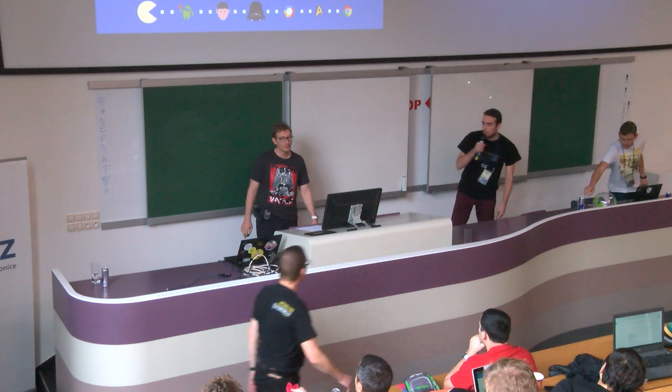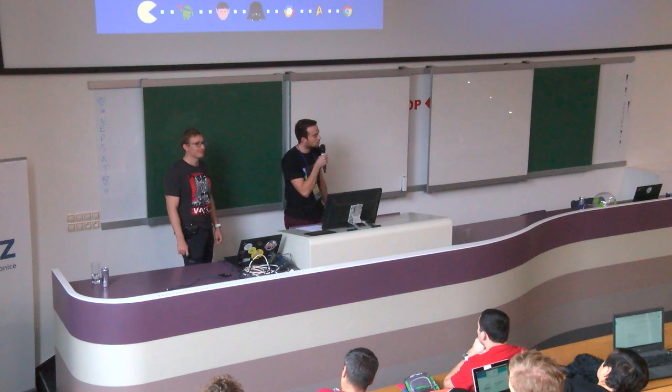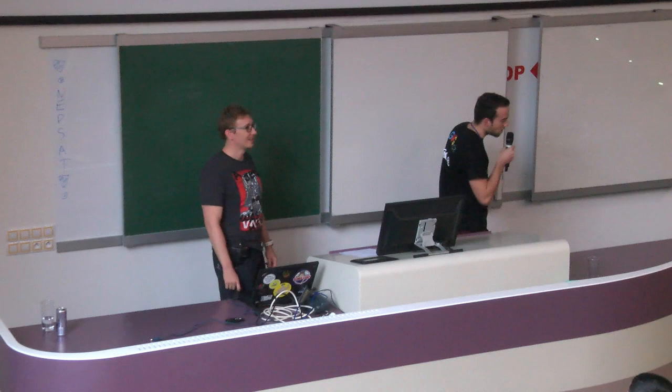Let's get started with another talk. We have two famous people here, Jan and Petr, who created the app which placed in the Google Store in the top 16, and they will talk about it a little bit.